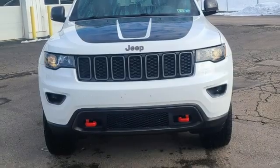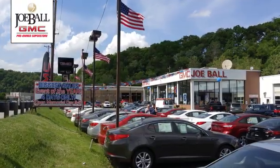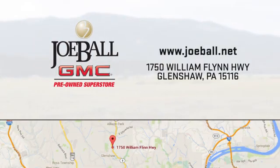Hurry in today for a test drive. Nobody walks till Joe Ball talks. Swing by our showroom today. We're easy to find on William Flynn Highway in Glenshaw.